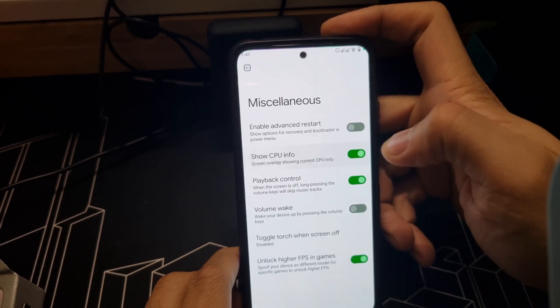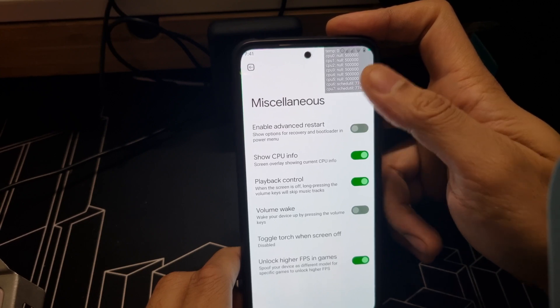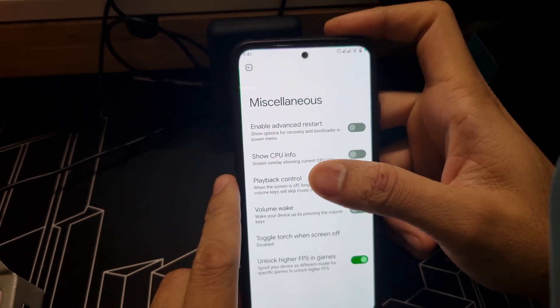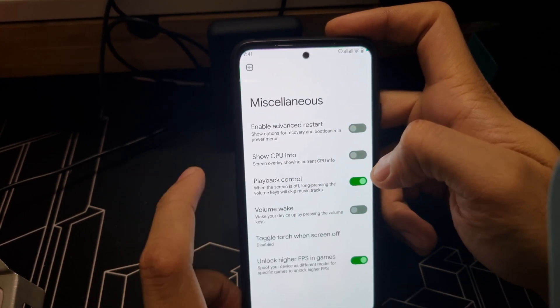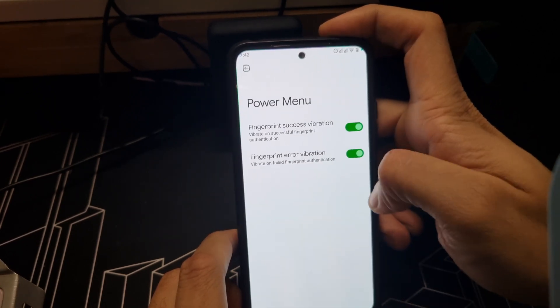In the misc section you can check CPU load and other stats. Battery life is really good — it gave me six hours of screen-on time on this phone. There's also a power menu option available.